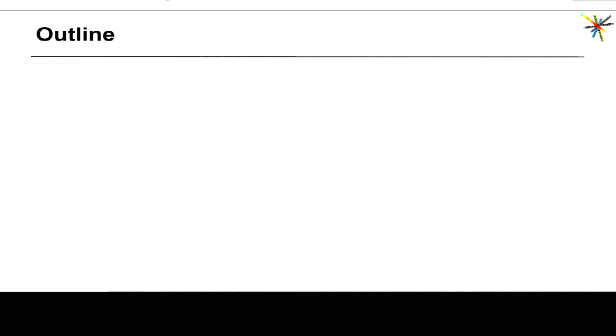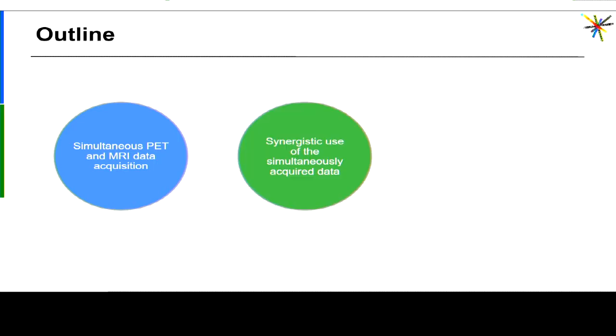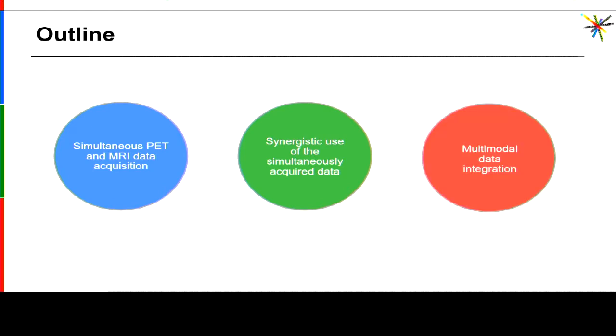My presentation today will have three parts. First, I will take you through a quick journey through more than two decades of technological development that have led to the current generation integrated PET-MR scanners. Next, I will talk about how we can synergistically use the simultaneously acquired MR and PET data, and finally I'm going to say a few words about ways we can integrate the multi-modality data. In the last two parts of my talk I'm going to focus only on brain, just to keep the story more simple.